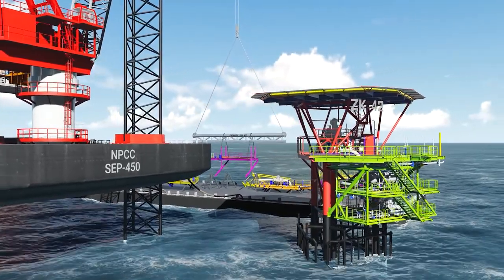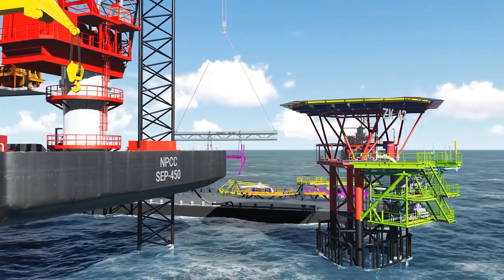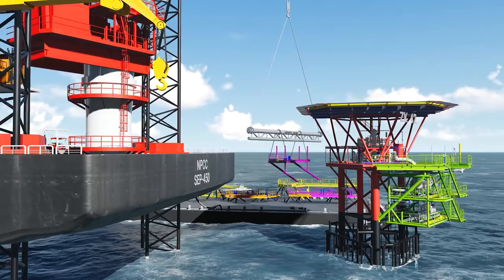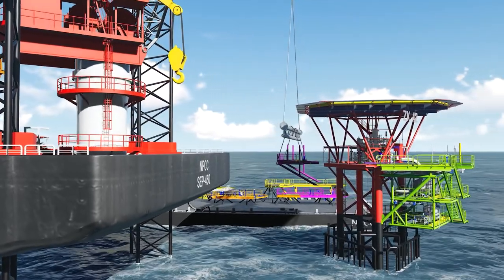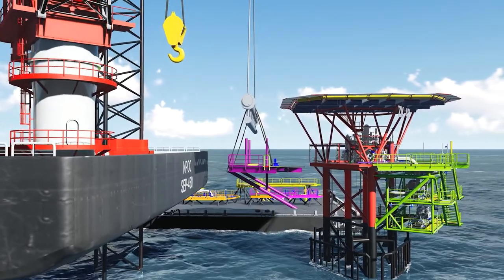The jack-up barge picks up the spreader bar from the cargo barge first and then connects the pre-rigged gear on the deck extensions. Cutting of sea-fastenings, lifting, and installation is done in a safe manner as per the approved lift plan for each lift.